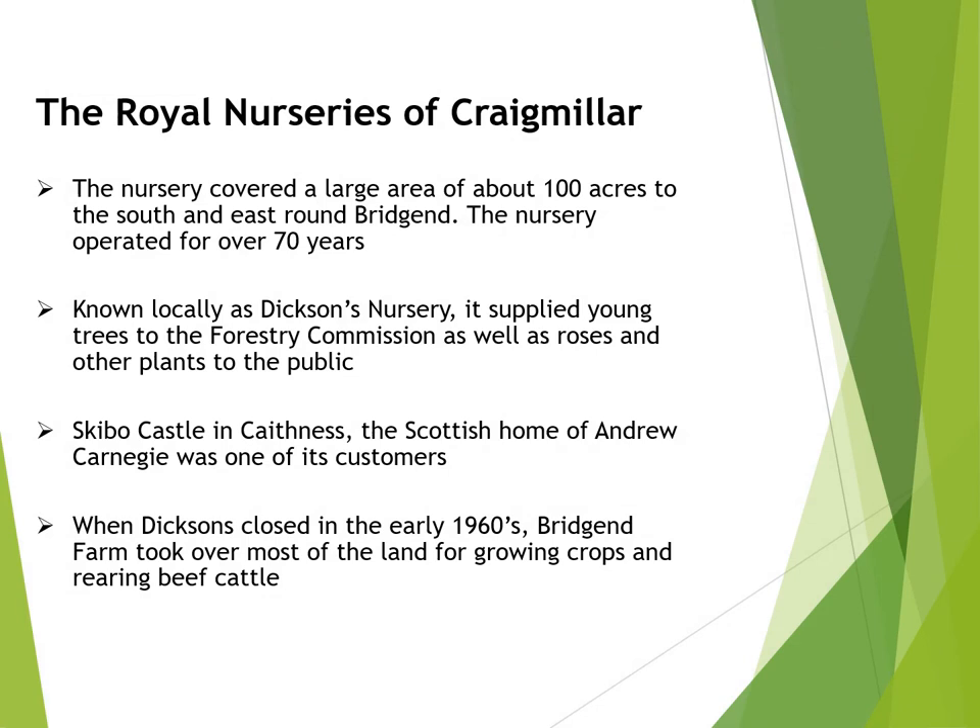The Royal Nurseries of Craigmiller, or Dixon's Nursery as it was more popularly known, covered a large area of ground to the south and east of Bridgend Farm. The nursery operated for over 70 years and supplied the Forestry Commission with a range of native young trees. It also grew roses and garden plants for landscapers and for sale to the public. One of the nursery's important customers was Skibo Castle in Caithness, the Scottish home of Andrew Carnegie.